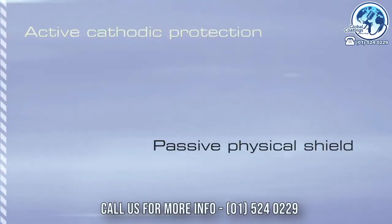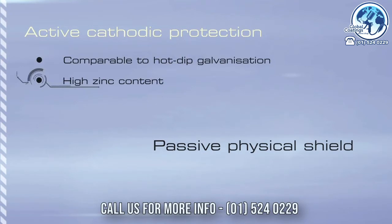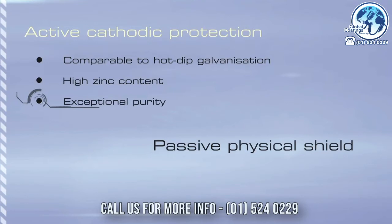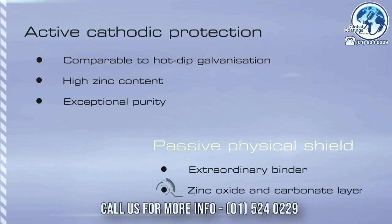Zynga's cathodic protection properties, like those of hot-dip galvanization, are achieved because of its very high zinc content in the dry film, combined with the exceptional purity of this zinc, which has been processed using the most modern techniques. Added to this are two layers of passive barrier protection. The first comes from Zynga's extraordinary binder, and then in time, as the active zinc layer begins to react with the environment, a secondary complementary zinc oxide and carbonate layer will form.